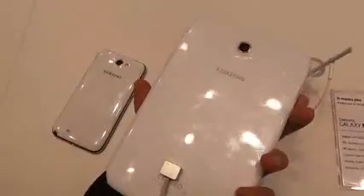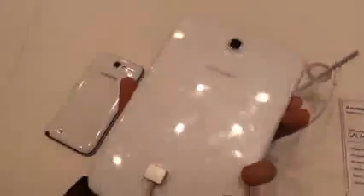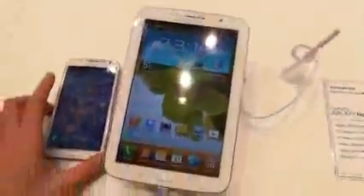Flipping them around, you've got a very similar backing as well. There's an 8-megapixel camera on the Note 2 and a 5-megapixel rear-facing camera on the Note 8. The S-Pens are both located underneath on the bottom left-hand side, though the S-Pen for the Note 8 is on the outside of it.